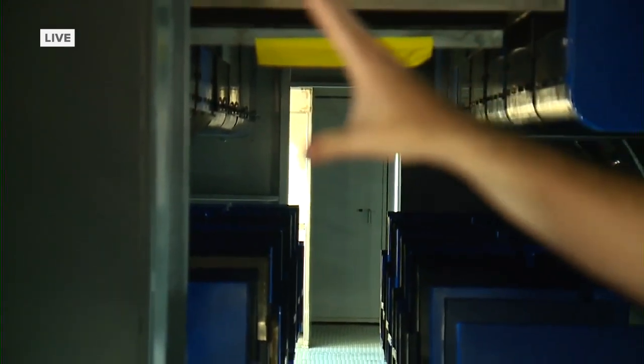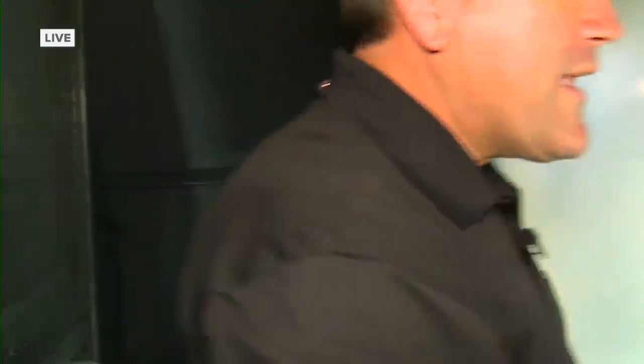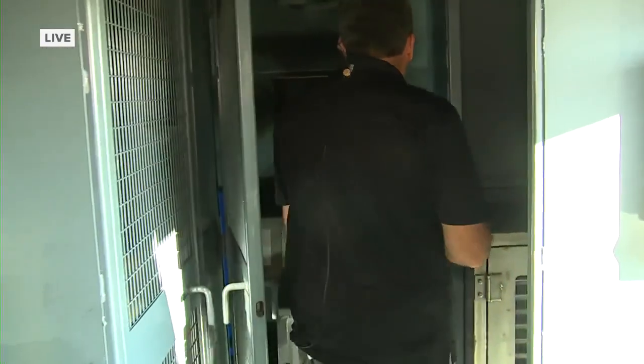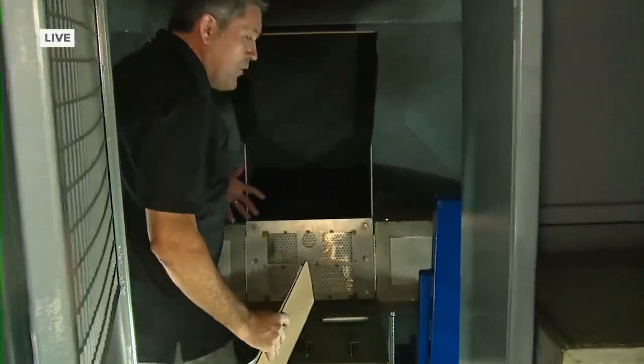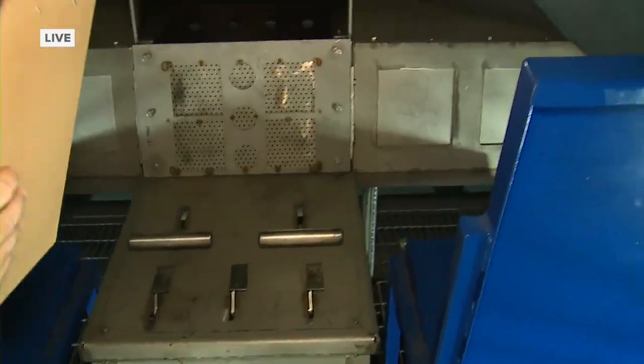They can test that here. They can show firefighters what that is like and how to fight that kind of fire. We're going to go up into the cockpit now, because they can simulate fires on wings and fire in the engine on the outside. But they can also simulate a fire here in the cockpit — the pilots are here, there's some kind of disaster, something goes wrong, flames start shooting out, and firefighters learn how to deal with this.